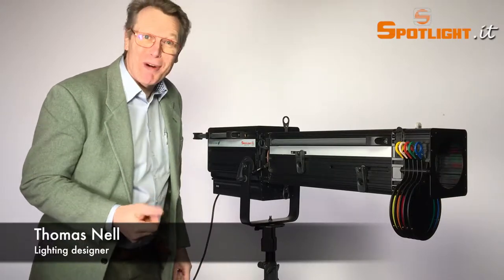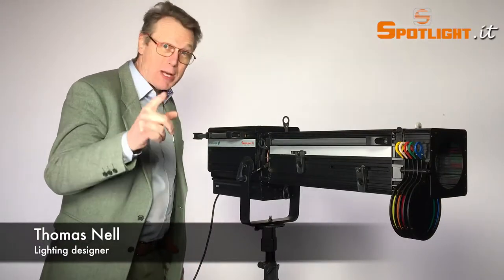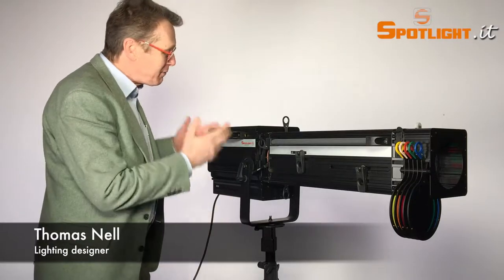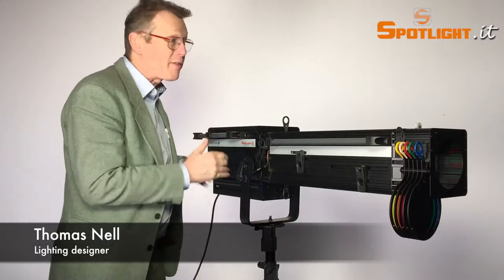Hello everybody, I'm Thomas Nell from Spotlight Italy, and today I would like to show you a real-life innovation — it's our Vedette LED 450W. Let's come and see a few of the advantages.